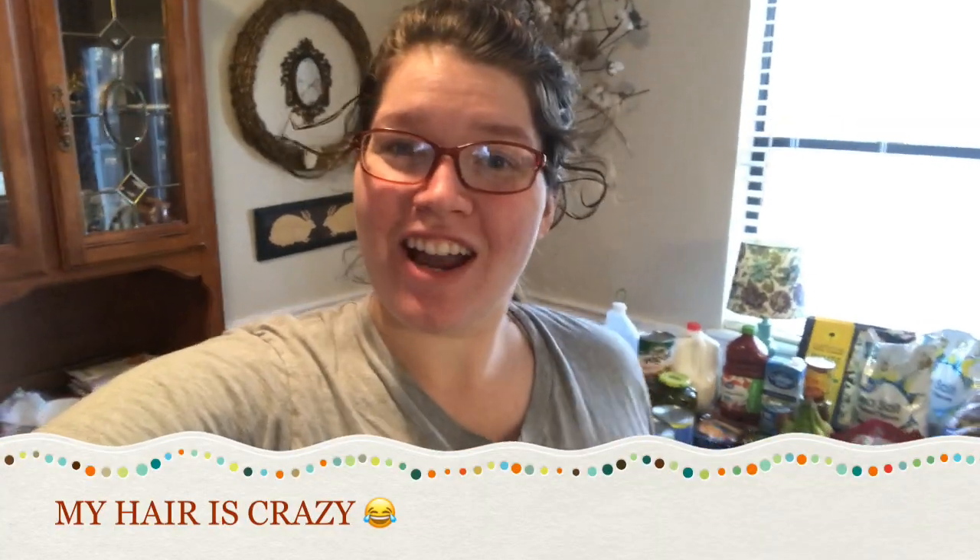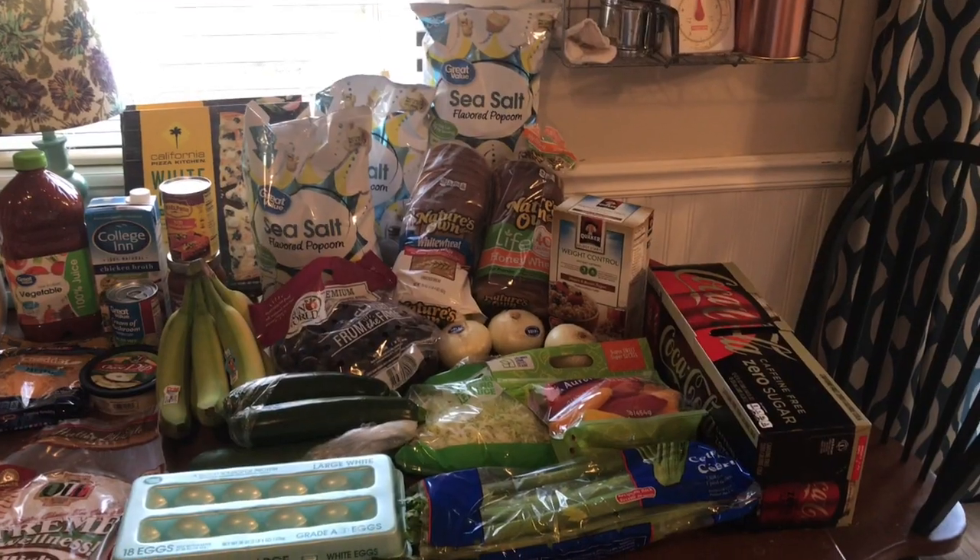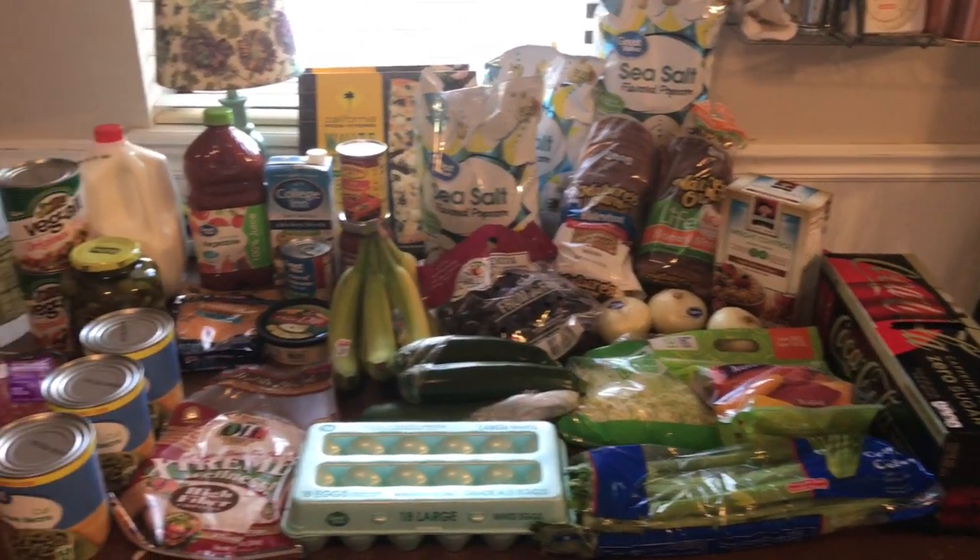Hey guys, Haven here, and I am here to show you my grocery haul that I got today and tell y'all about the meal plan that I am creating. Alright guys, so this is my grocery haul that I got today.